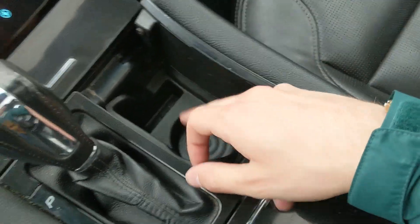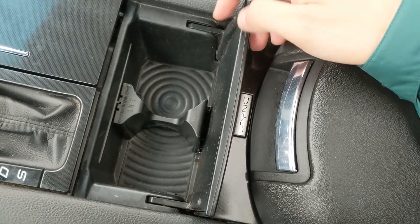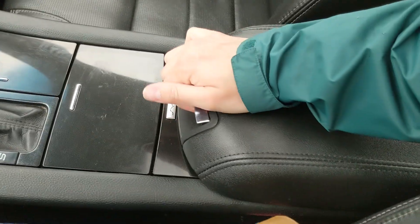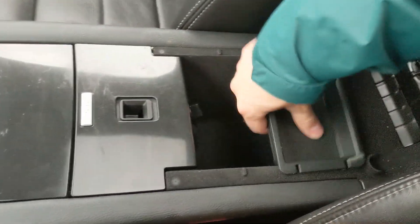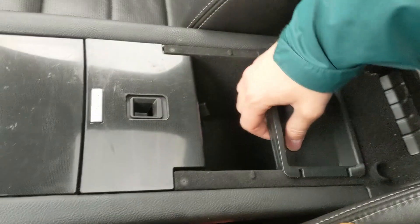You have your main shifter with a select shift on the side so you can manually shift through your gears, one hidden cup holder and a little slot, and then two more hidden cup holders here. Your center compartment slash armrest has a removable tray including another 12 volt and two USB ports so you can plug in and charge from there.